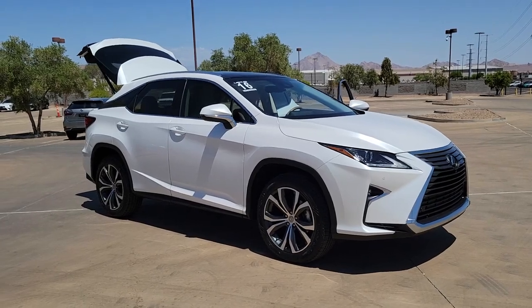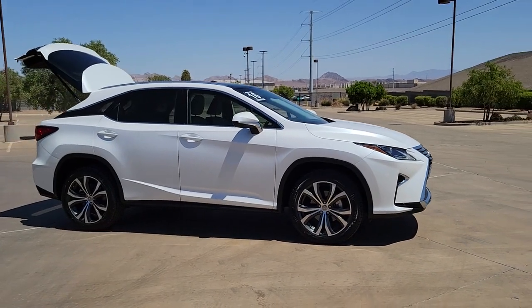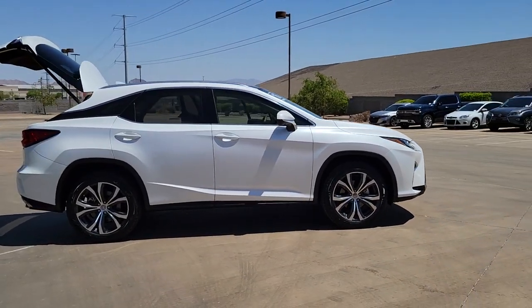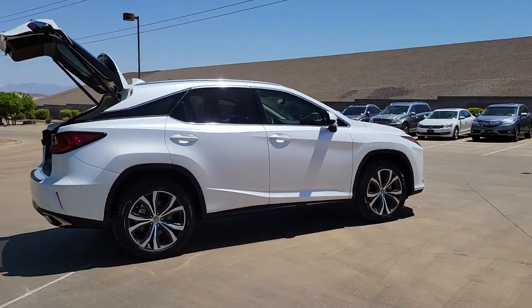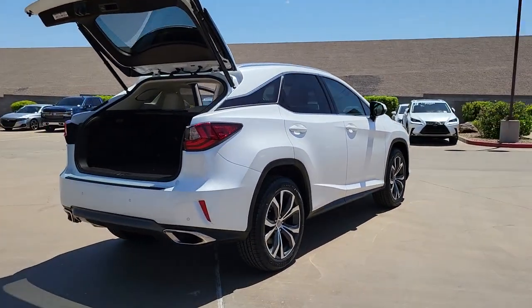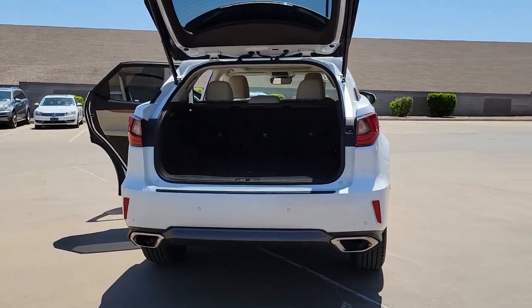Look no further than the 2016 Lexus RX. This vehicle is an outstanding buy with fewer than 20,000 miles on the odometer. Take a closer look at this captivating RX. From its calming high-end cabin to its creamy smooth ride to its suite of safety and infotainment tech, this refined SUV lets you cruise in comfort, confidence, and style.